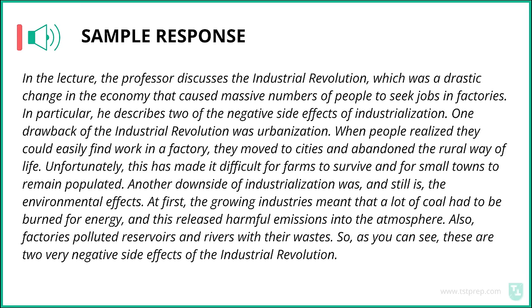Sample response for Task 4: In the lecture, the professor discusses the Industrial Revolution, which was a drastic change in the economy that caused massive numbers of people to seek jobs in factories. He describes two negative side effects of industrialization. One drawback was urbanization — when people realized they could easily find work in a factory, they moved to cities and abandoned the rural way of life. Unfortunately, this has made it difficult for farms to survive and for small towns to remain populated. Another downside was, and still is, the environmental effects. The growing industries meant a lot of coal had to be burned for energy, releasing harmful emissions into the atmosphere. Factories also polluted reservoirs and rivers with their waste. These are two very negative side effects of the Industrial Revolution.